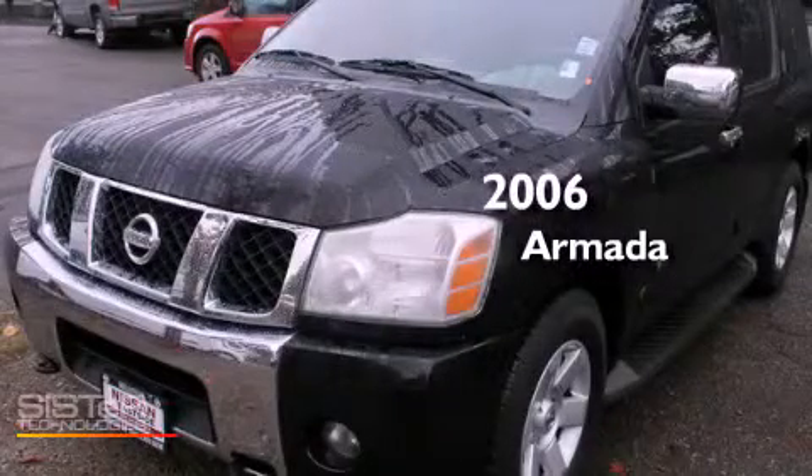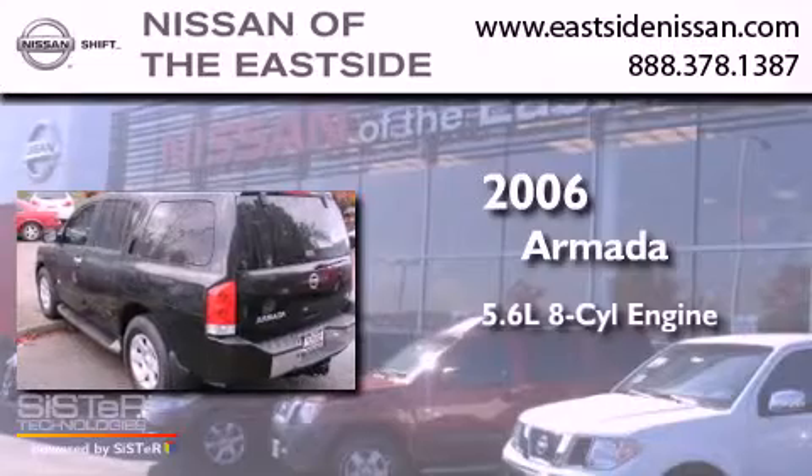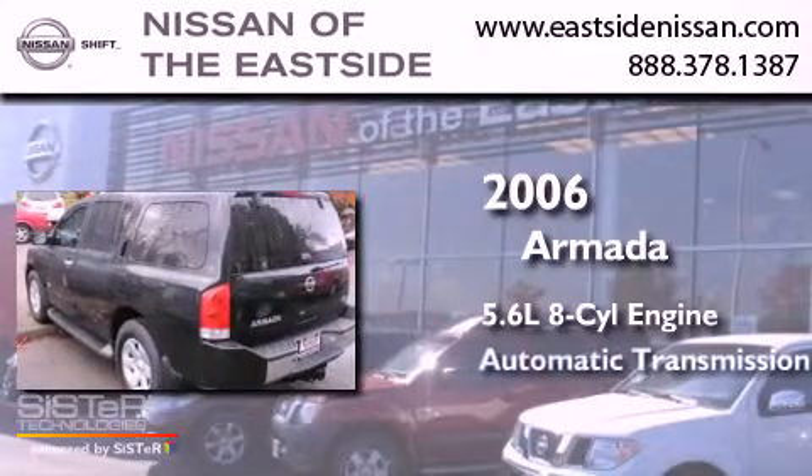This is a 2006 Nissan Armada. It has a 5.6-liter eight-cylinder engine, an automatic transmission, and four-wheel drive.